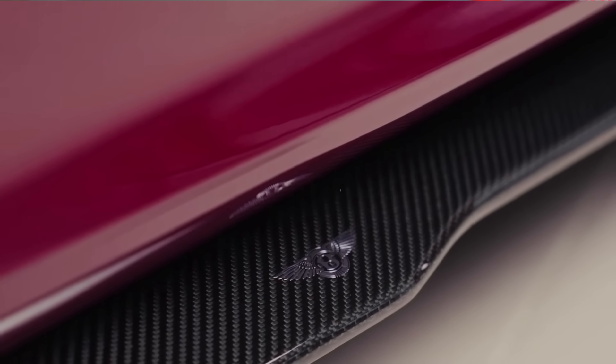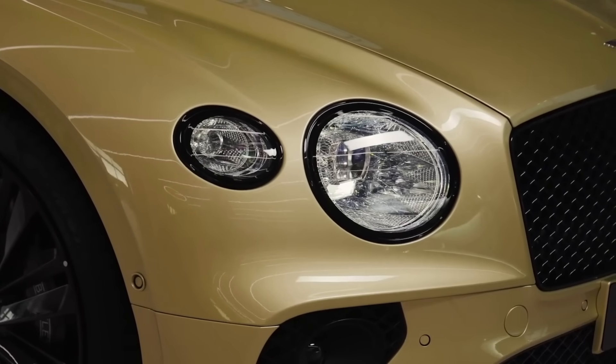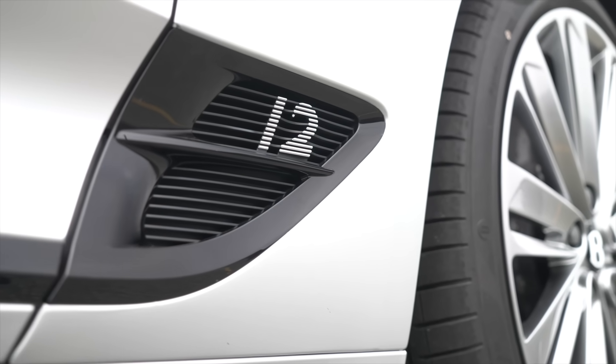First, the looks. You can tell this is the Speed model because the radiator and lower bumper grilles have a dark tint finish. There are Speed badges on the side, and you get new 22-inch Speed wheels in either bright silver or dark tint gloss.